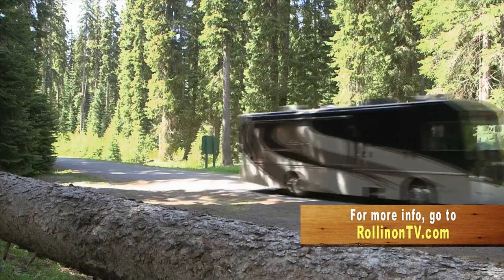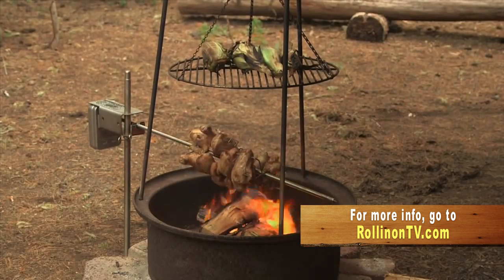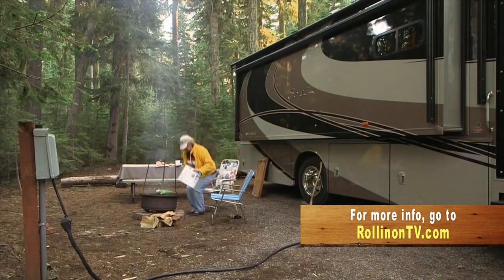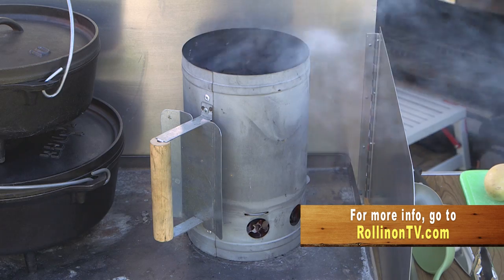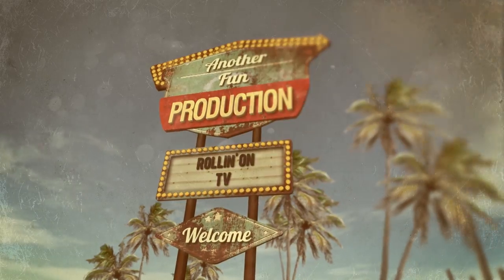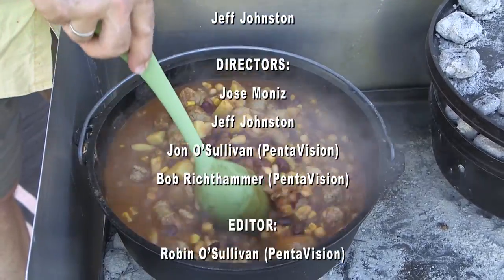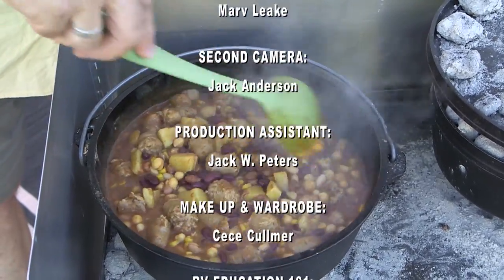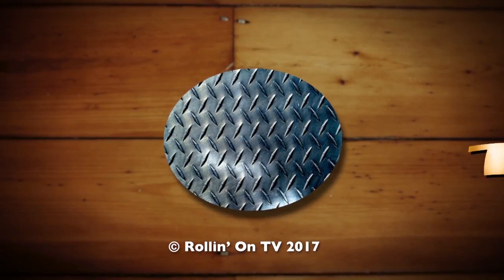We hope you enjoyed this week's program. For more information on anything you saw on the show, along with additional videos and stories from current and past shows, visit our website at rollingontv.com. You can also join us on Facebook, Twitter, and Pinterest. This has been another fun production — we'll see you next time.